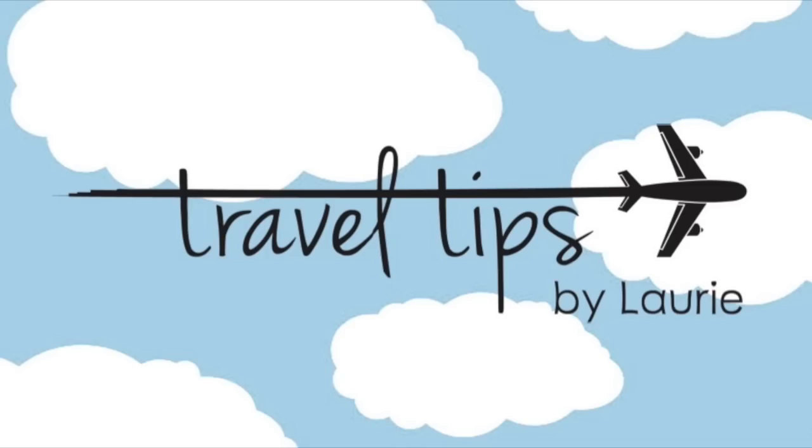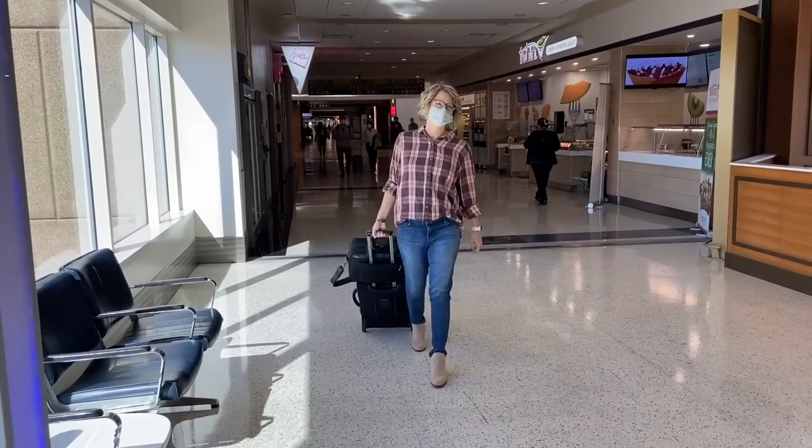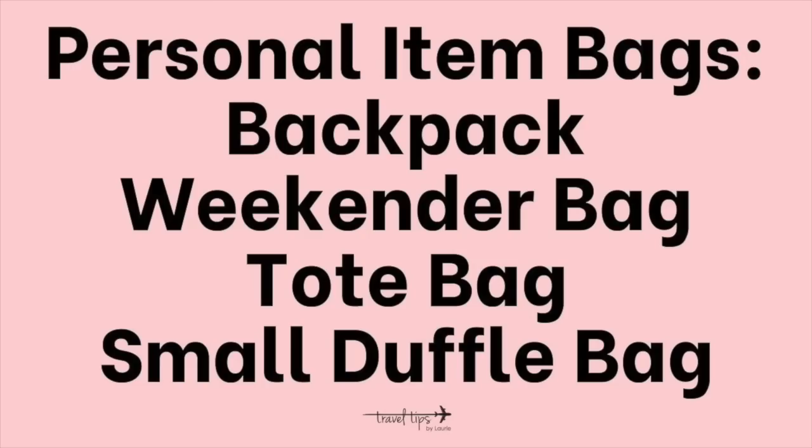If you are new here, welcome to our almost 100,000 subscriber travel community! I'm a Houston pilot wife and I share tips to help you travel the globe without a worry in the world. Click the bell beside subscribe and you'll never miss a video. When you travel with a personal item bag, it can be a backpack, a weekender tote bag, or a small duffel bag — which is what this bento bag is considered. It has a sleek design and can work for women or men.